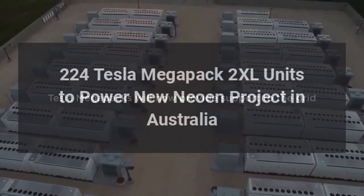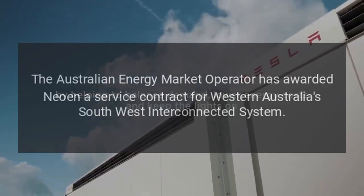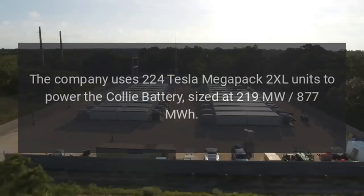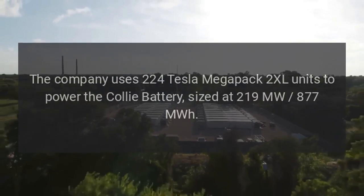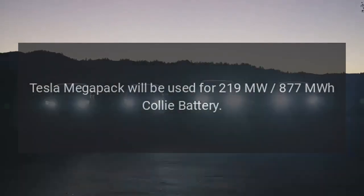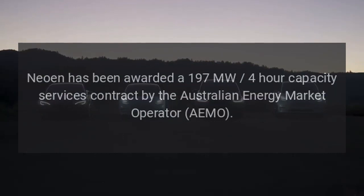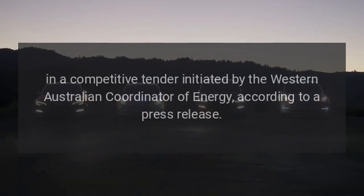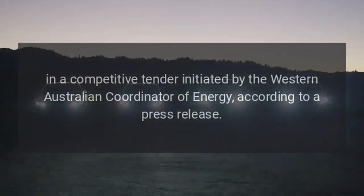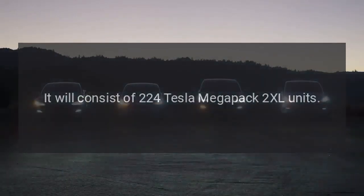224 Tesla Megapack 2XL units will power a new Neowen project in Australia. The Australian Energy Market Operator has awarded Neowen a service contract for Western Australia's Southwest Interconnected System. The company will use 224 Tesla Megapack 2XL units to power the Kali battery, sized at 219 MW / 877 MWh. Neowen has been awarded a 197 MW four-hour capacity services contract by AEMO in a competitive tender initiated by the Western Australian Coordinator of Energy.